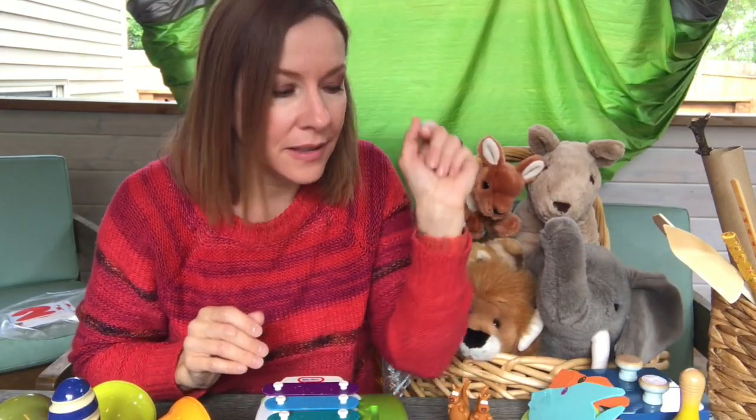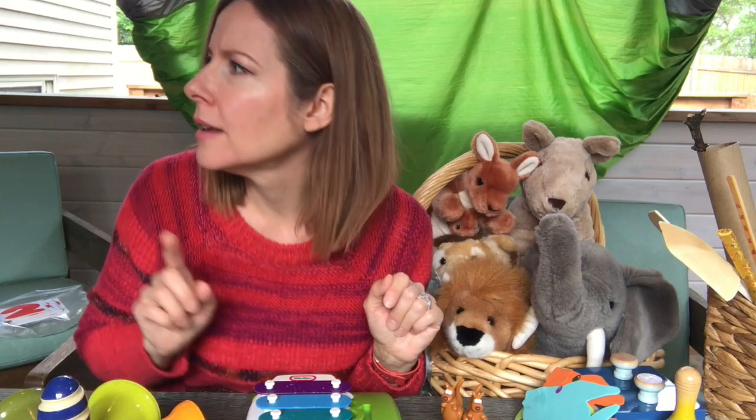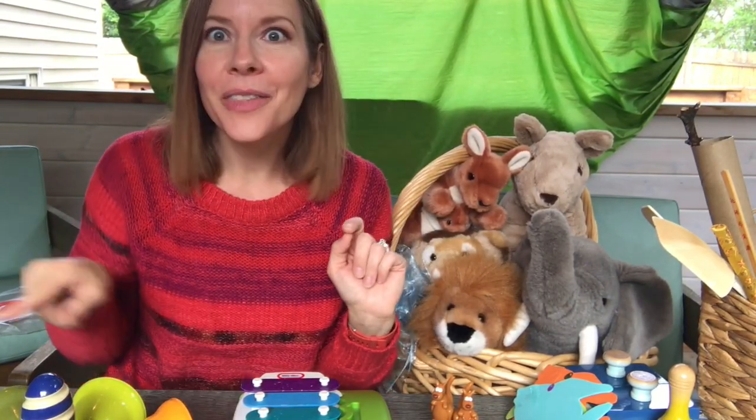Now we're going to be birds. This is called the cuckoo. Did you hear it? Listen. There it was — cuckoo. Sounded like cuckoo. Keep listening for that. There it was again.